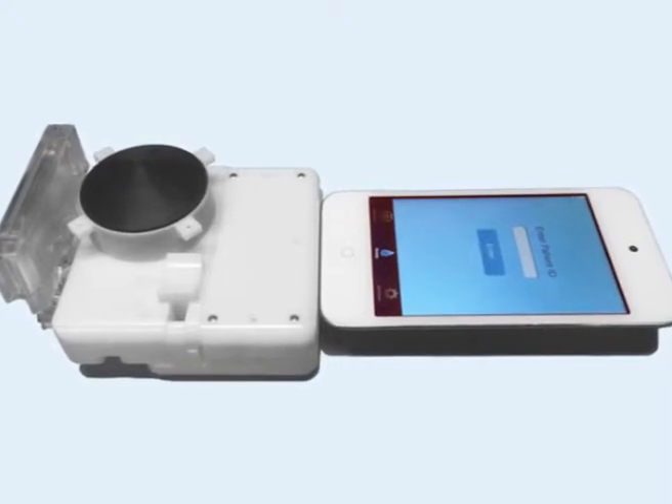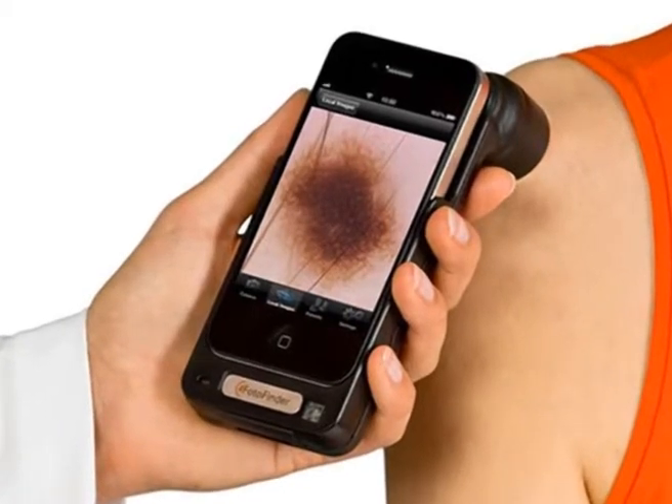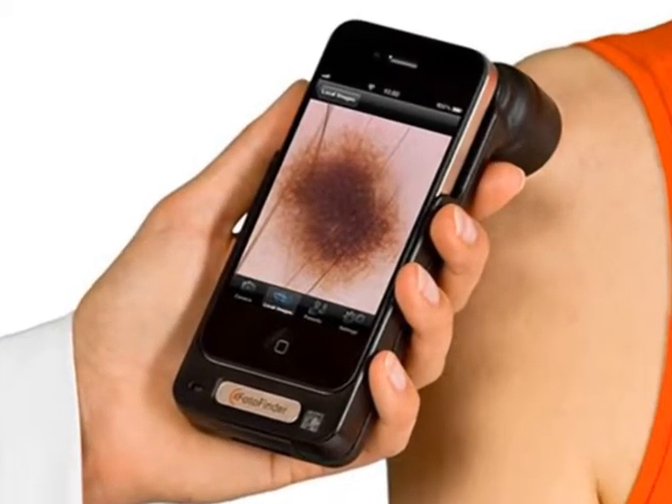accurately and cheaply diagnose cancer, although the add-on is only designed to be used by a medical expert, not for the general public. So far, the device appears to be as accurate as the costly tests currently carried out by doctors in the hospitals.